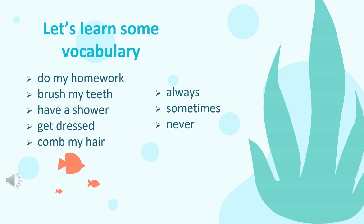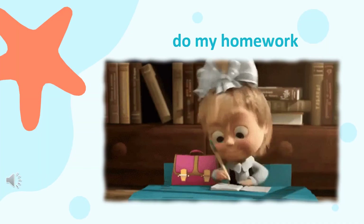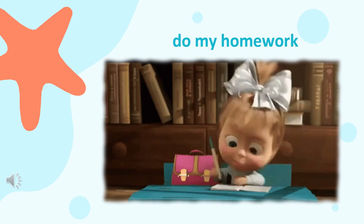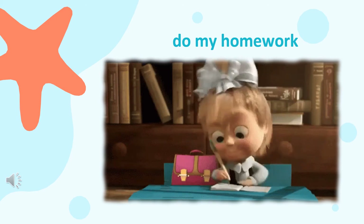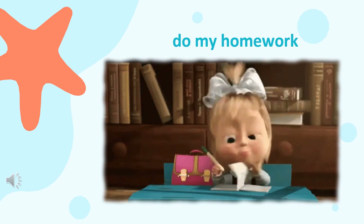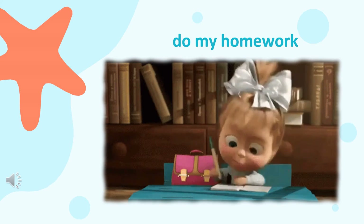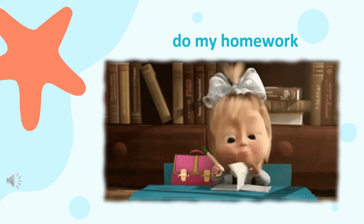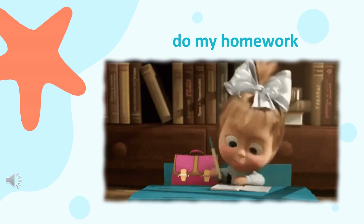Do you know the meaning of this vocabulary? Let's look at the meaning one by one. First, do my homework. Look at the picture. The girl is doing her homework. Have you done your homework today? Make sure you finish your homework, okay?